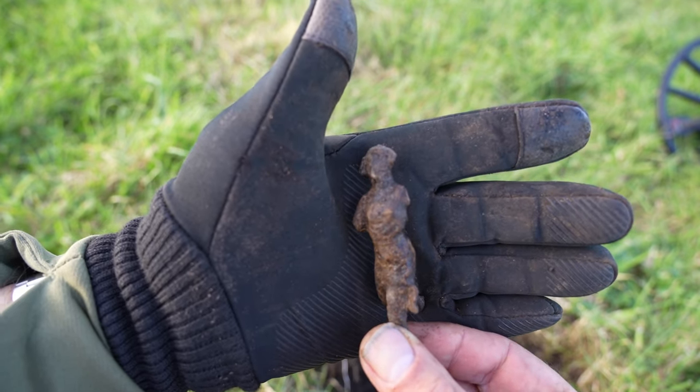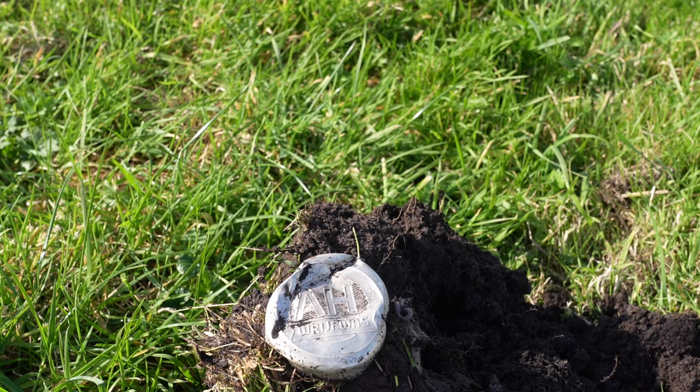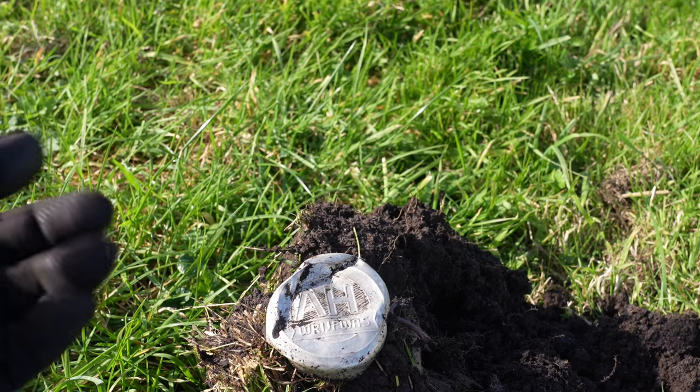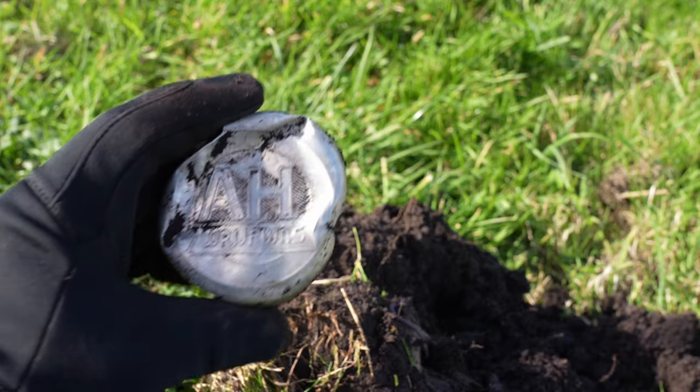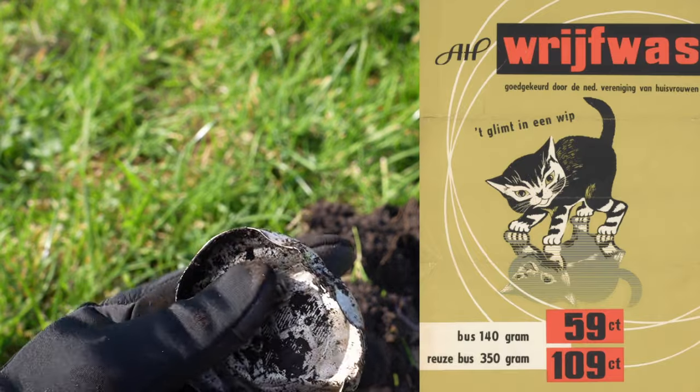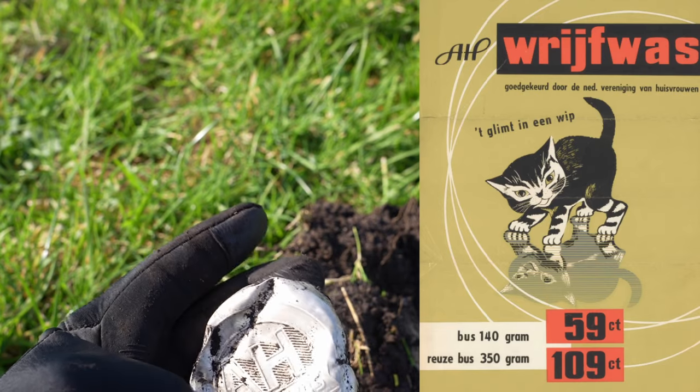Ik vind hem wel heel erg leuk. Vrijfwas — ja, wat zal dat nou zijn? Is dat dan om te wassen, of is dat om iets op te poetsen met de was? Ik weet het niet, ik moet het even googelen.